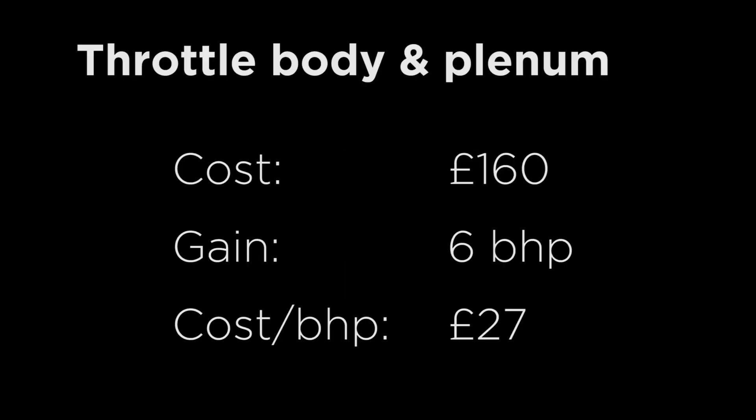Number three: larger throttle body and plenum. Cost: £160. BHP gain: up to 6. Cost per BHP: £27.